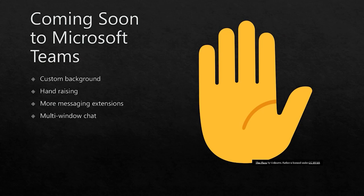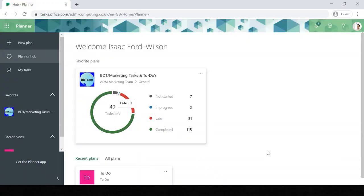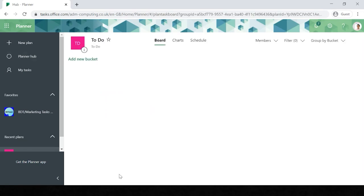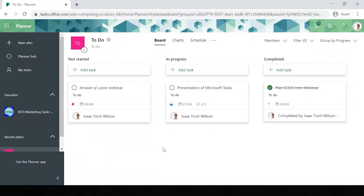Now we've discussed Teams, let's look at another collaboration tool — Planner. This is the Planner Hub, where I have my business development team and marketing to-dos. I've also created one for this presentation. Grouping by progress, I can see completed tasks — I've already done the Office 365 intro webinar and created this presentation. I'm currently in the midst of doing this presentation, which is in progress. I haven't started answering the questions yet; those will be answered in an email following this presentation.